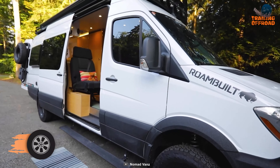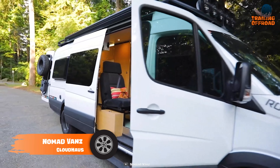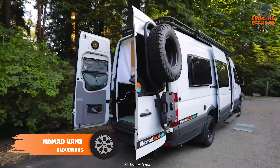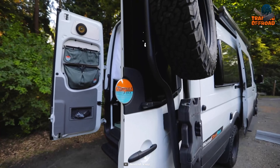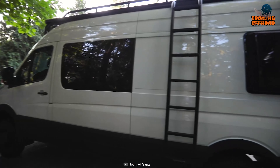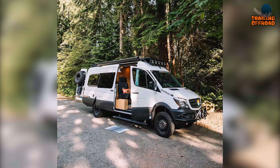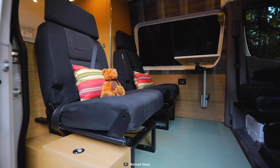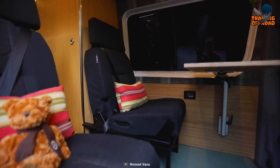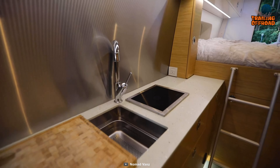The Nomad Vans Cloud House is a custom-built camper van designed for family tours off the pavement. It features the Agile Off-Road Ride Improvement Package 4x4, which enhances the van's off-road capabilities, as well as the Rome-built safari rack and winch bumper for added protection. The van is also built with the Nomad Vans Foundation Package, which includes several features that make it comfortable and functional for long-term living.